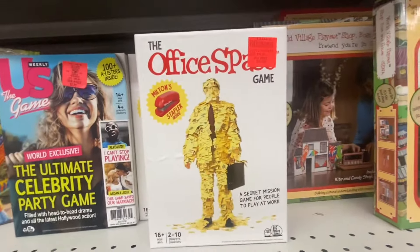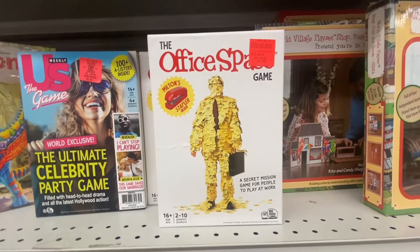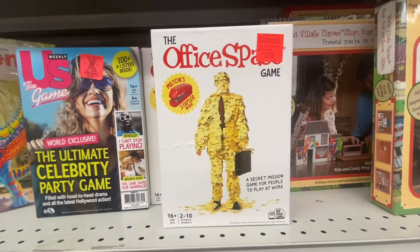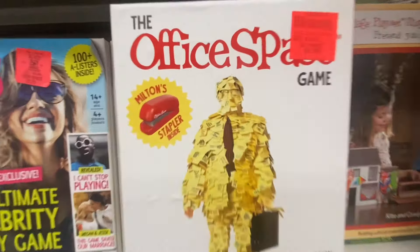Have you seen my red stapler? Because I am looking for my red stapler, and I would really appreciate it if you gave it back. Because I let you borrow my stapler — please, give me my red stapler.